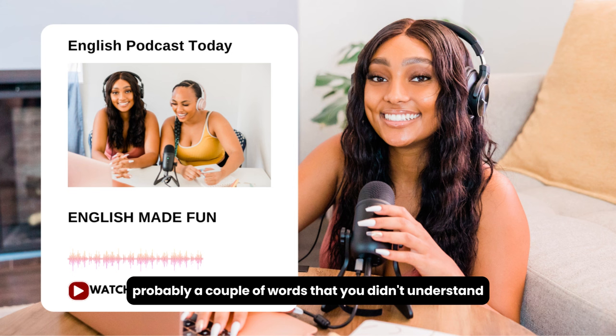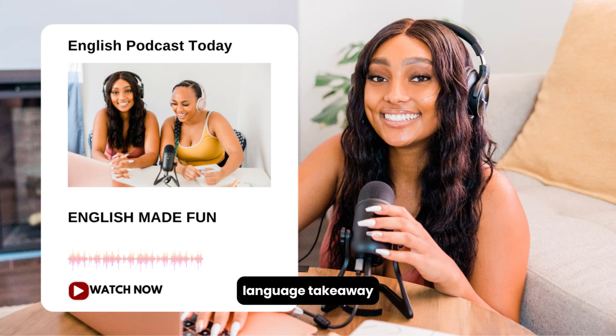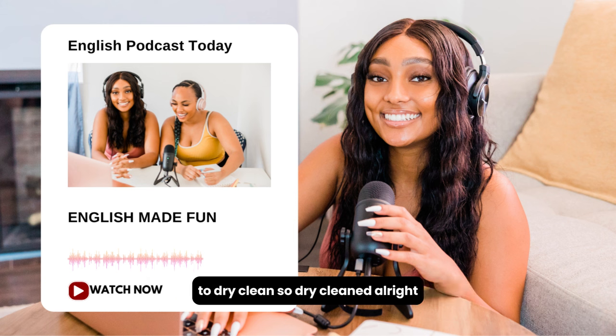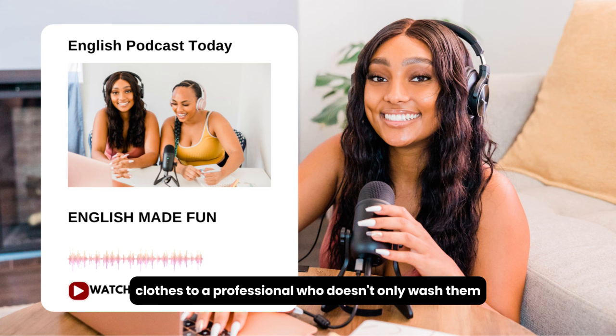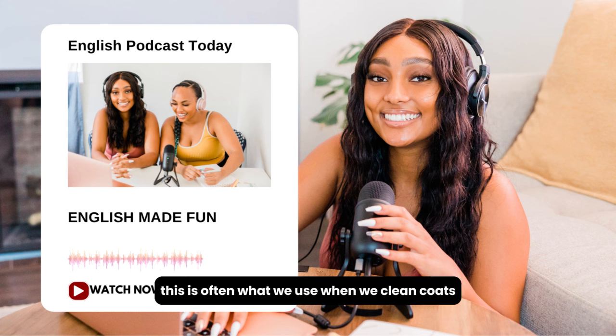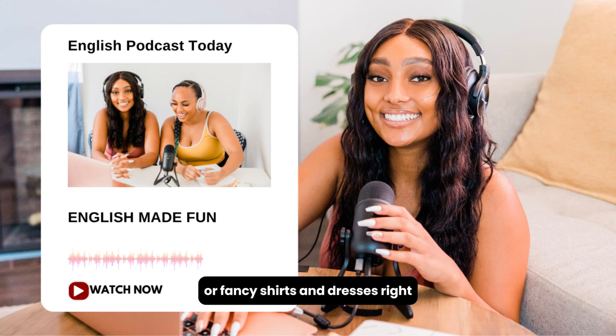Now there are probably a couple of words you didn't understand. So let's look at those in Language Takeaway. So to dry clean — that's when you take your clothes to a professional who doesn't just wash them with water and soap. They use special chemicals and special machines to get very hard-to-remove stains out. This is often what we use for coats or fancy shirts and dresses that you can't put in the washing machine. So 'dry cleaner' is the name of the place, and the action they do is 'dry clean' clothes.